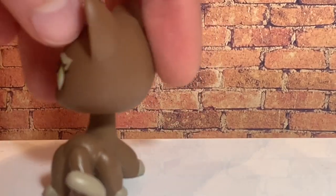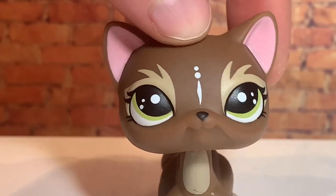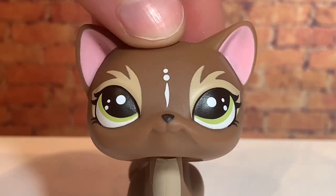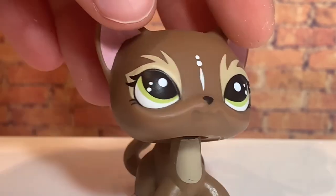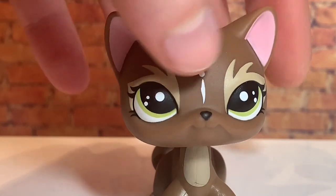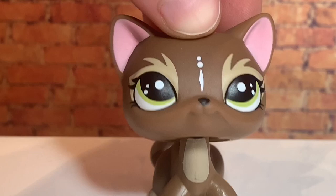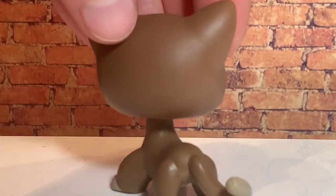I think this one was a winner of some art contest that LPS Lover QA was hosting on their Instagram, where your design would be put on a pet. I love her little light brown greenish designs, the white detailing, and her olive green eyes — they're gorgeous.